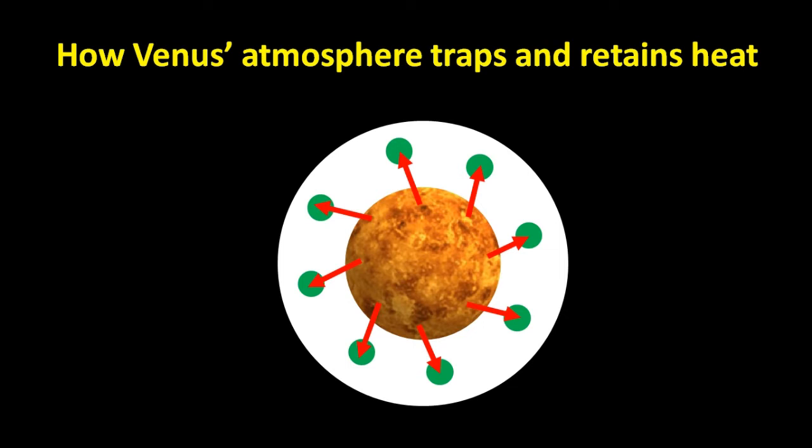As the heat tries to travel out of the planet, it is absorbed by greenhouse gases in the atmosphere, and then re-radiated in different directions. Some are radiated back to the planet, and some out of the planet. Those radiated back to the planet constitute the quantity that is trapped, thereby increasing the planet's temperature.